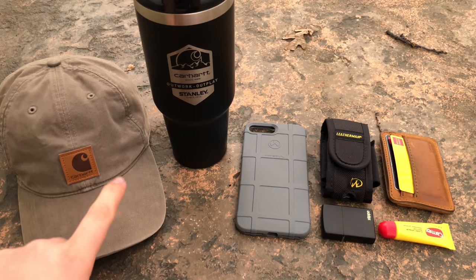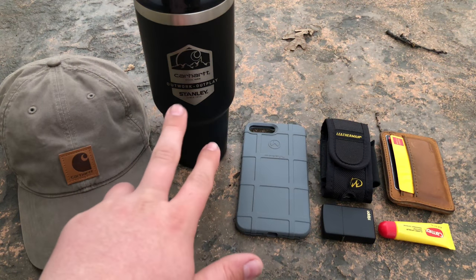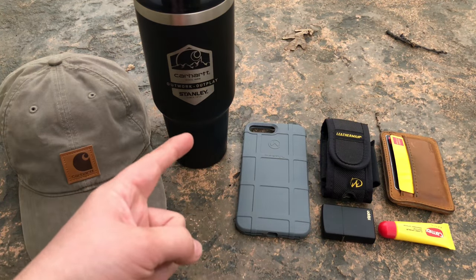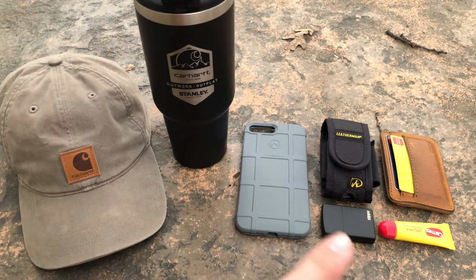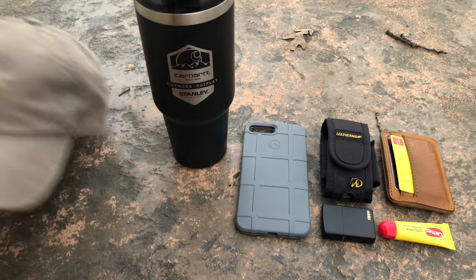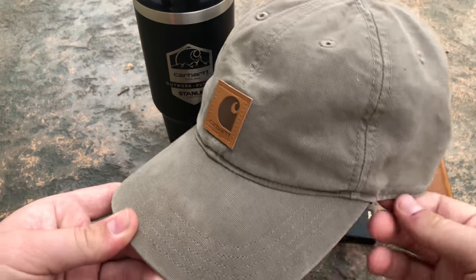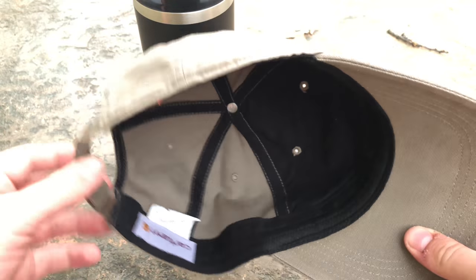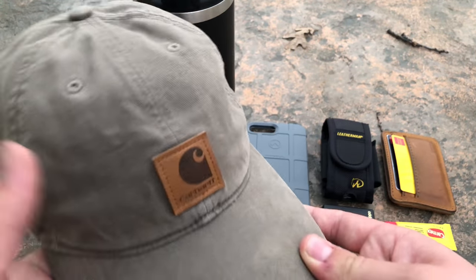The reason I'm including the hat and the cup in an EDC is because I think they're kind of vital. If you wear a hat every day, that should be in your EDC. Most people include Hydro Flasks in their EDC, so I thought I'd include the mug I carry. First thing: I have a Carhartt hat — I got this at Big 5 for about 20 bucks. I love the feel and the look of it. Anything made by Carhartt is really, really good.